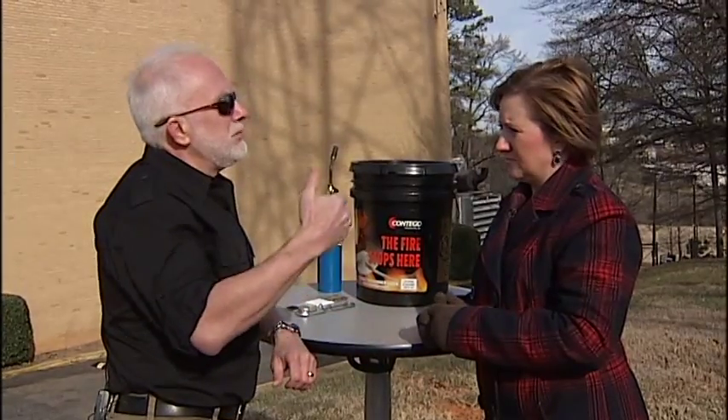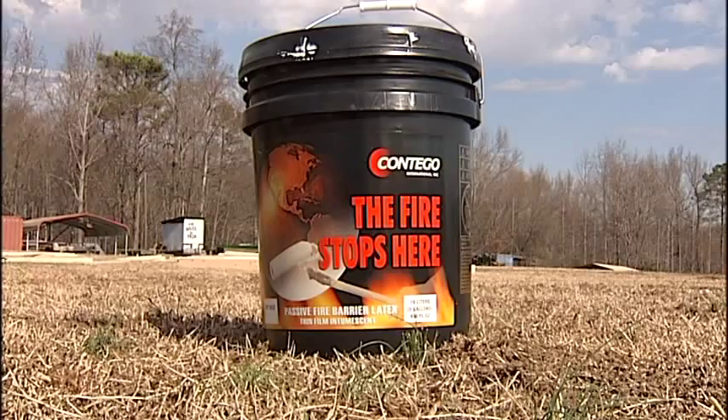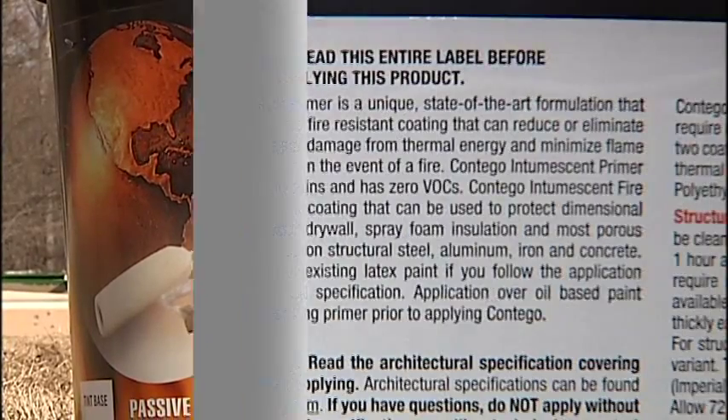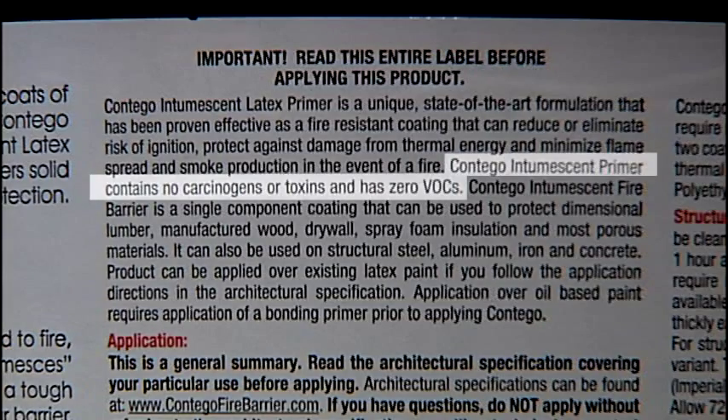Up until now, this stuff was lumpy, expensive, toxic, foul-smelling, and hard to apply. Tony Scott is one of the guys behind Contigo Fire-Resistant Paint, one of several companies making the stuff. He says better technology has made the paint safer and easier to use.